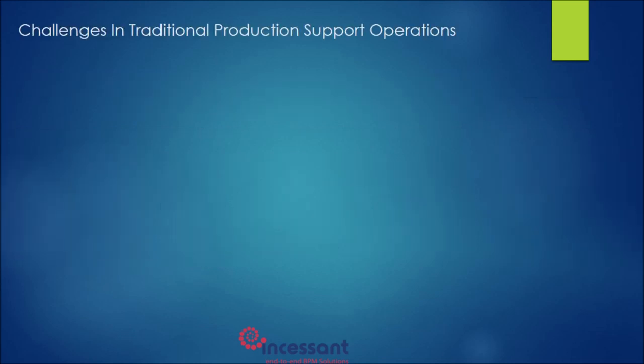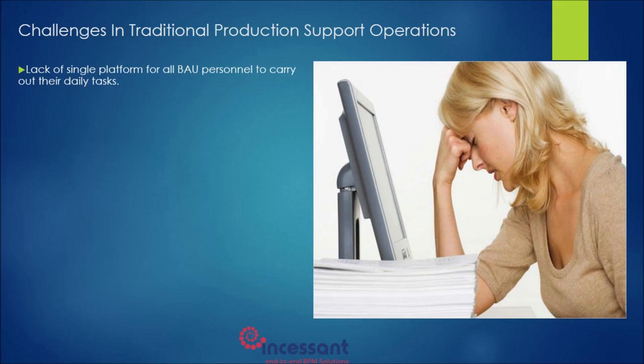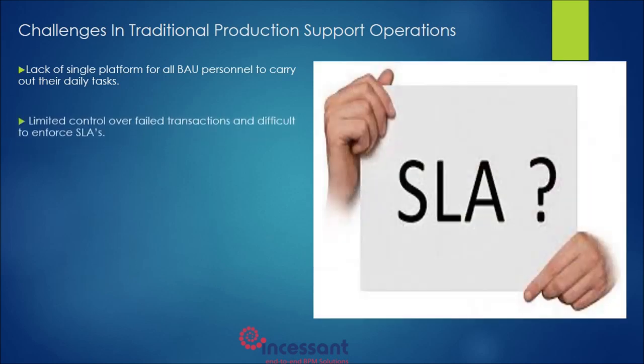Let us see what are the challenges in traditional production support operations. Lack of a single portal for all production support personnel, including support engineers, managers, and business teams to collaborate and perform their daily tasks. In traditional production support operations, it is often impossible to enforce service-level agreements for support incidents and tracking adherence, and hence there is very limited control over failed transactions.